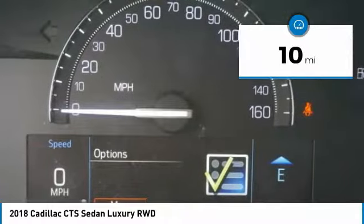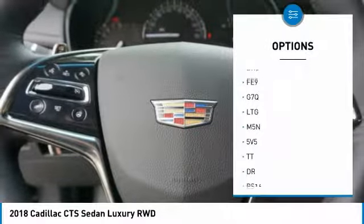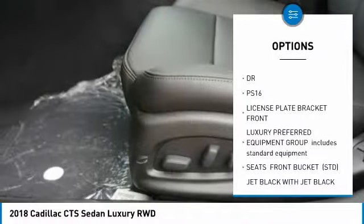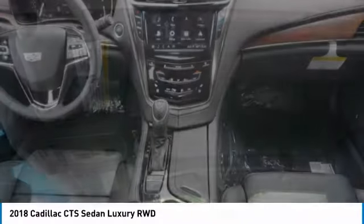This vehicle has less than 100 miles. Here are some of this vehicle's great options: anti-lock braking system, lane departure warning, power steering, adjustable steering wheel, keyless start, aluminum wheels, four-wheel disc brakes, heated steering wheel, leather seats, and seat memory.